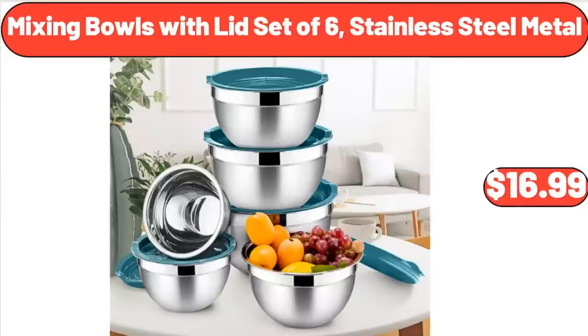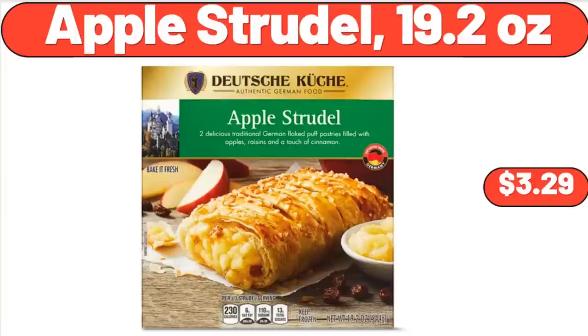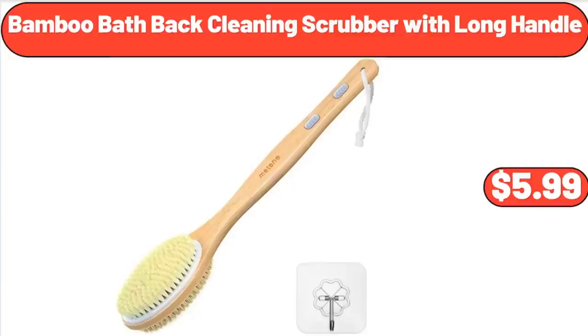Mixing Bowls with Lid Set of 6, Stainless Steel Metal, $16.99. Apple Strudel, 19.2 Ounces, $3.29. Bamboo Bath Back Cleaning Scrubber with Long Handle, $5.99.